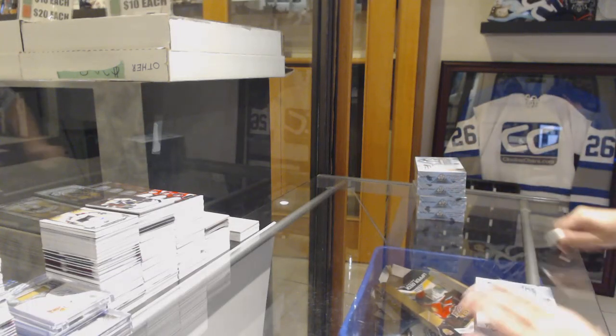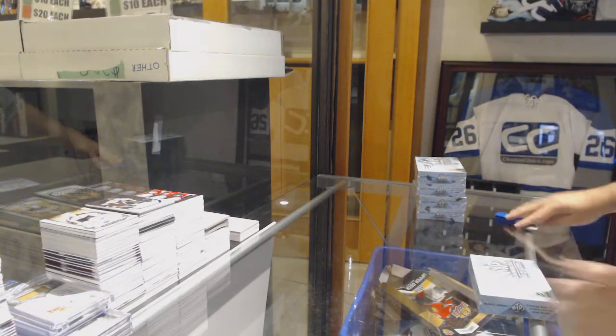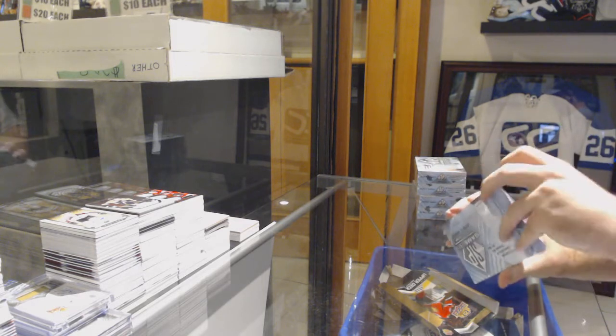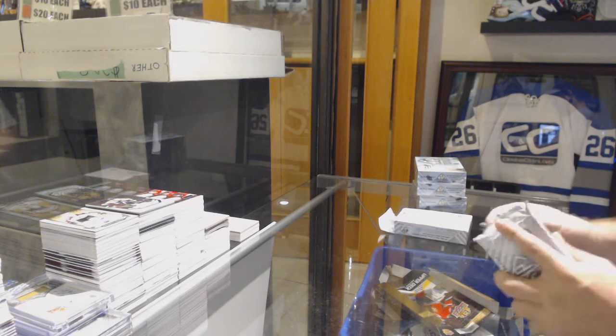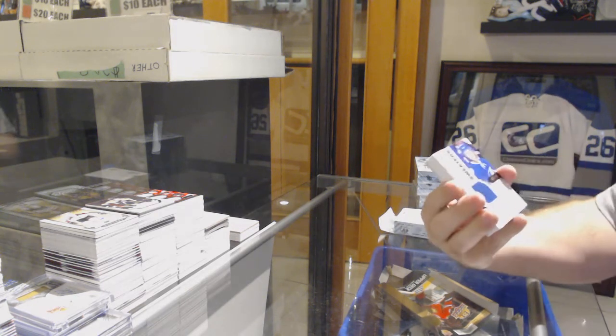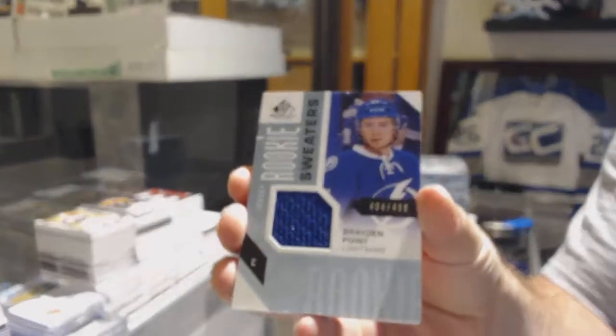Here we go! Starting off with break number 9627, we have the 1617 SP Game Used. Best of luck. Start off with a rookie sweater — it's a $4.99 Tampa Bay Lightning.